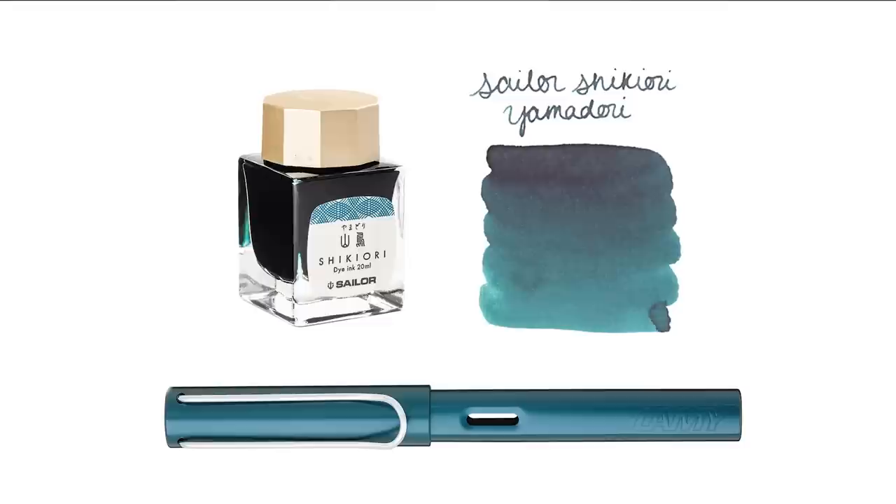Next choice is Sailor Shikiuri Yamadori, which is a really nice color on its own. This is going to be honestly a pretty close match to this ink color, and it has even just a little bit of a hint of some red sheen — which isn't really on the pen — but it kind of gives a little bit of that X factor that the anodized finish gives. For some reason it just makes it seem like it matches more, even though it probably has nothing to do with the actual color.